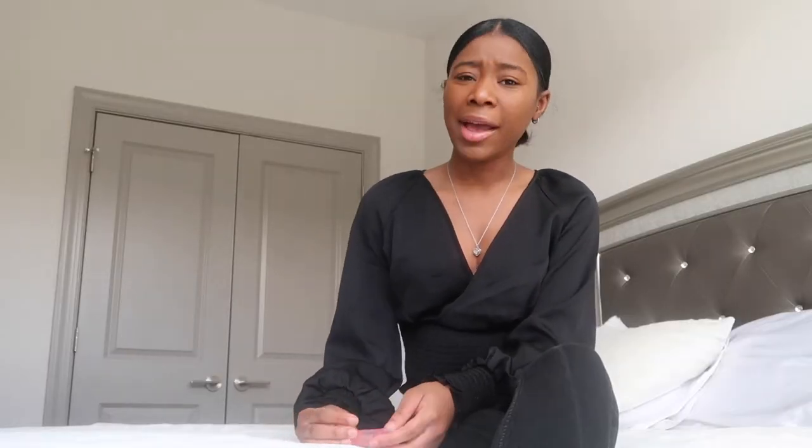Hey guys, so I'm actually on my way out the door — I'm about to go get my hair done. Before I walked out of the door, I wanted to let you guys know about this lip gloss that I recently just purchased. This video is not sponsored at all. I bought this, and this is my opinion about this lip gloss.